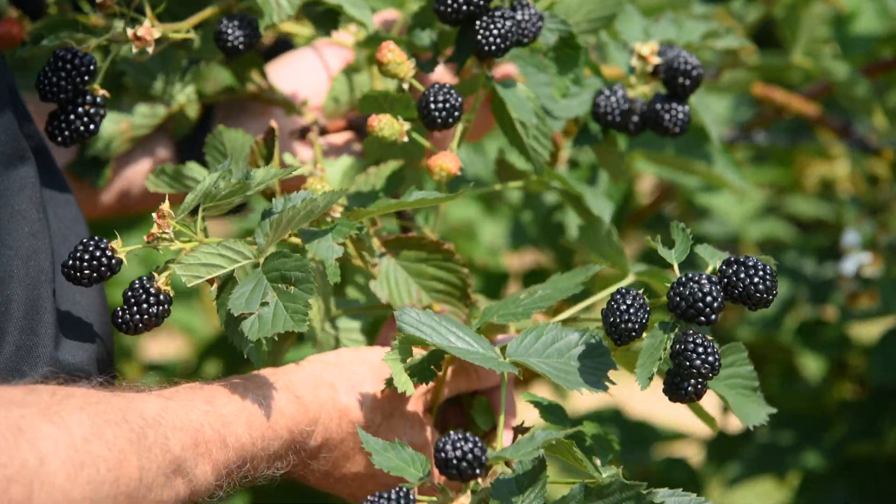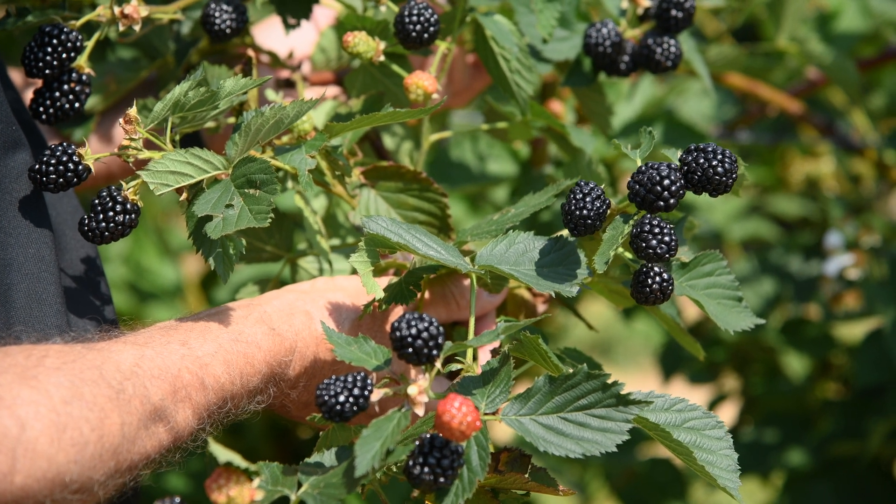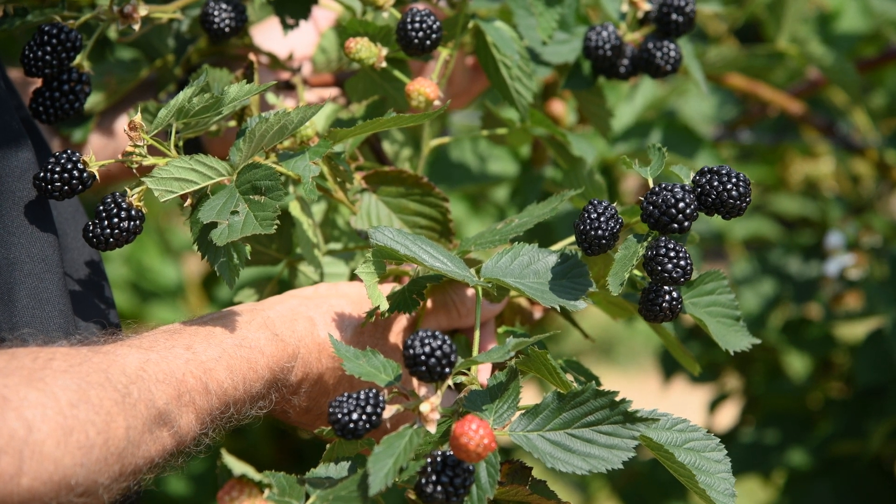Ponca ripens early. It's very near Natchez season, one of our earliest varieties, and so it'll get into the market in the early season.